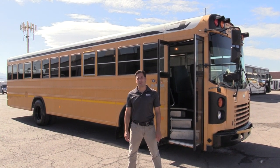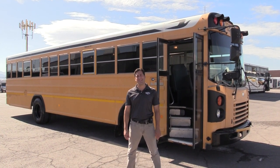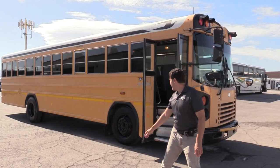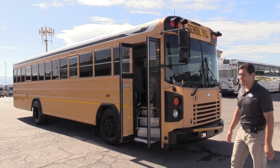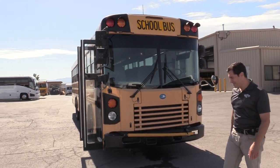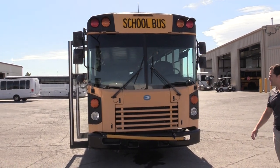Good afternoon and welcome to Las Vegas Bus Sales. I'm Chris and I'm going to take you through this 2010 Bluebird All-American. This bus has a Cummins ISB diesel engine. This is a front engine model with an automatic transmission.